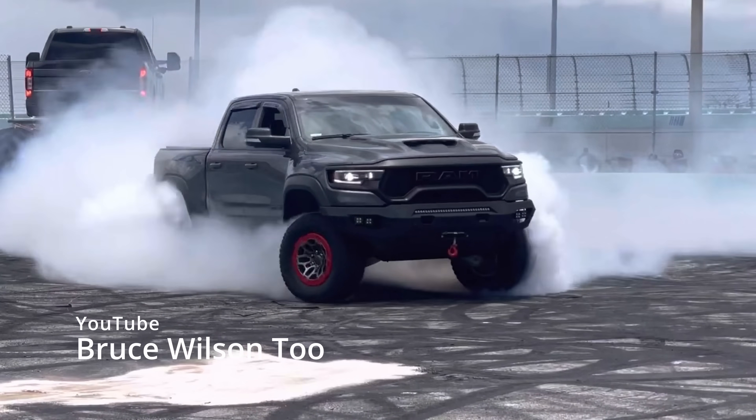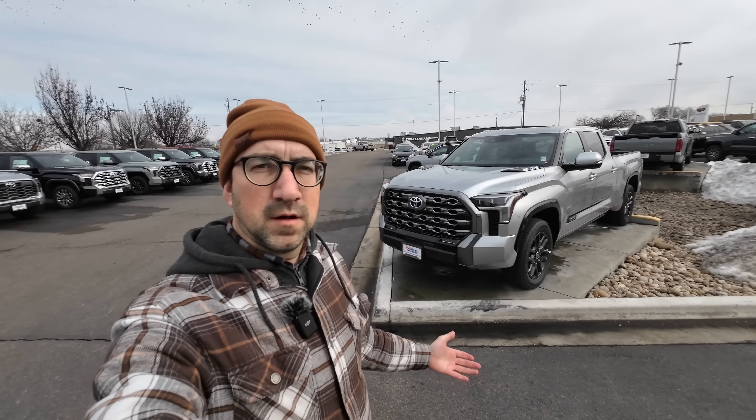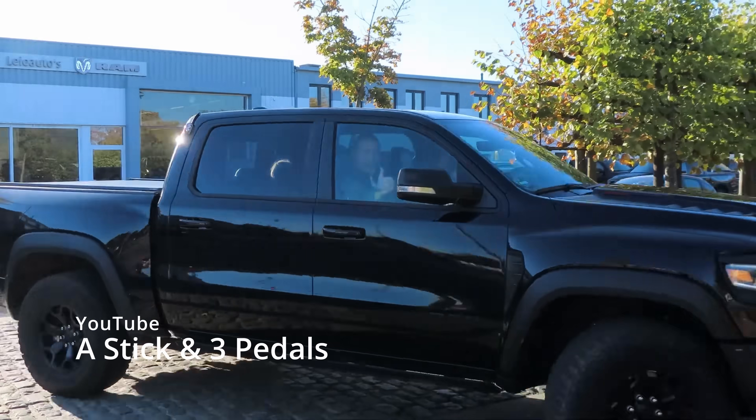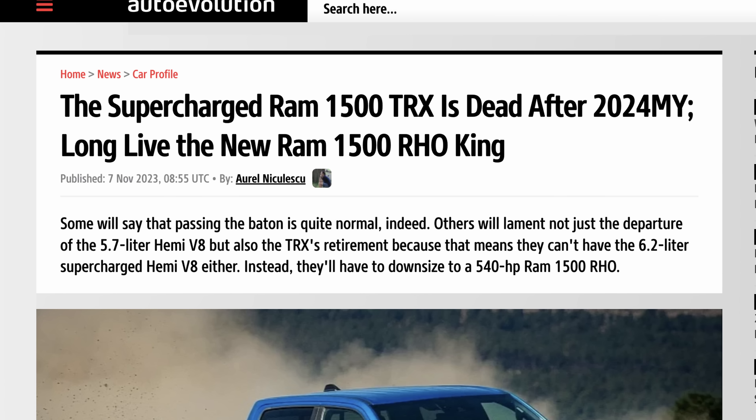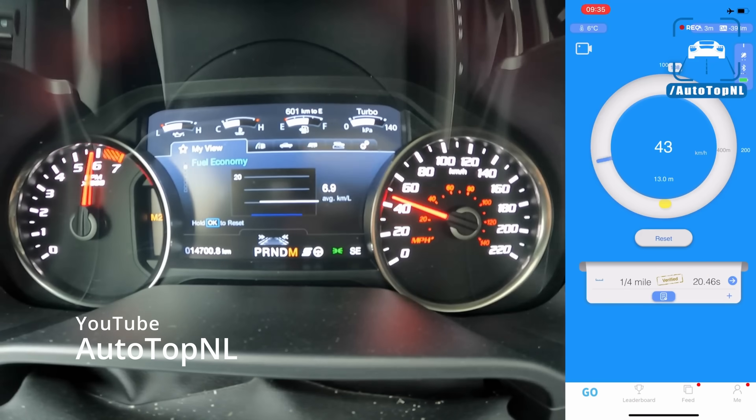Over the past few years, V8 trucks have been slowly getting killed by California regulations and the US government. Ford has the EcoBoost V6, Toyota is pushing their hybrid turbo engines, and Ram just revealed that 2024 could be the last year for the V8 TRX. While V6 turbo engines may be more fuel efficient and lighter, there are a few things that make them worse than the V8 engines they're replacing: turbo engines are less reliable, harder to work on, and sound absolutely terrible.